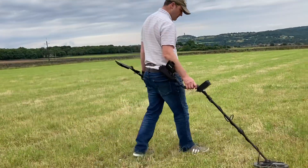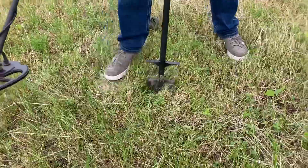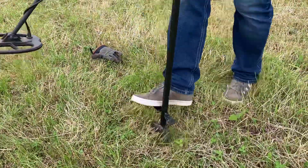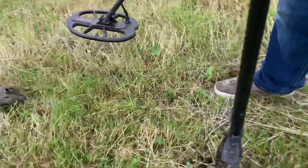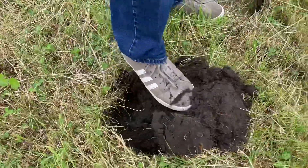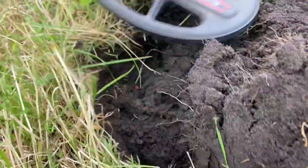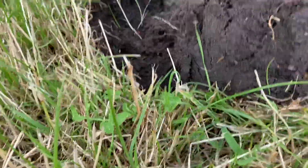A while later... I thought we'd searched in this field before. Oh, it hasn't been searched properly. Yeah, you probably missed all the lead. I wonder if it's another piece of lead.